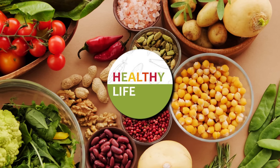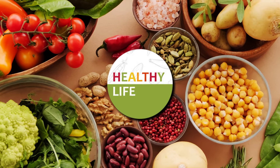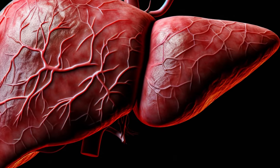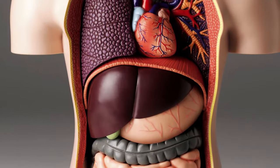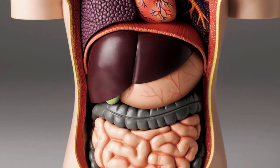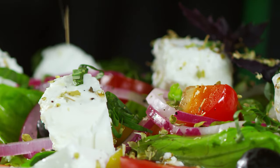Welcome back to Healthy Life, your go-to channel for all things health and wellness. Today we're diving into the world of liver health. Did you know that a fatty liver can lead to serious health issues? That's why it's essential to take care of this vital organ. In this video, we'll explore the top 6 vitamins that can help clean up a fatty liver so you can keep your liver and your body healthy and happy. Let's get started.